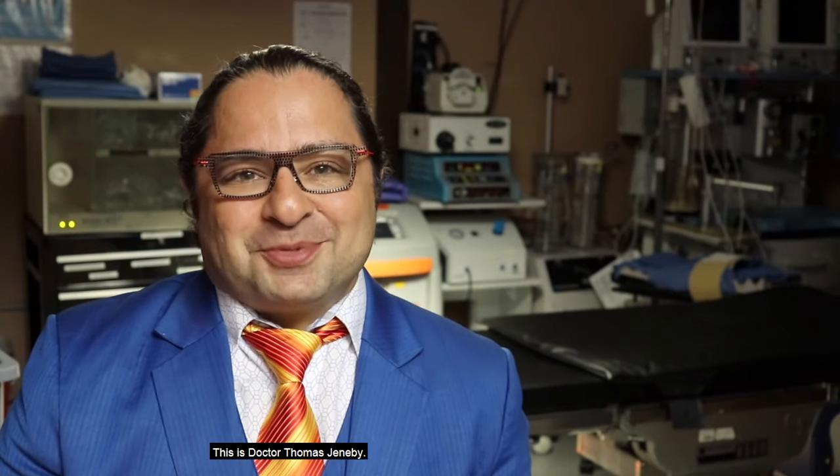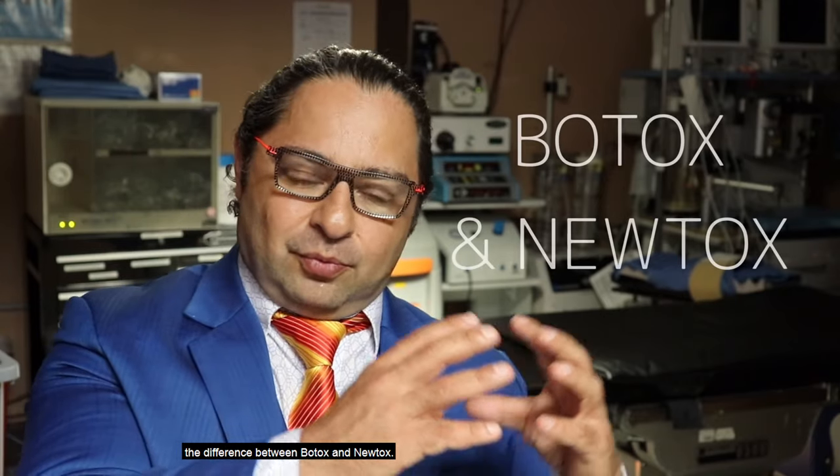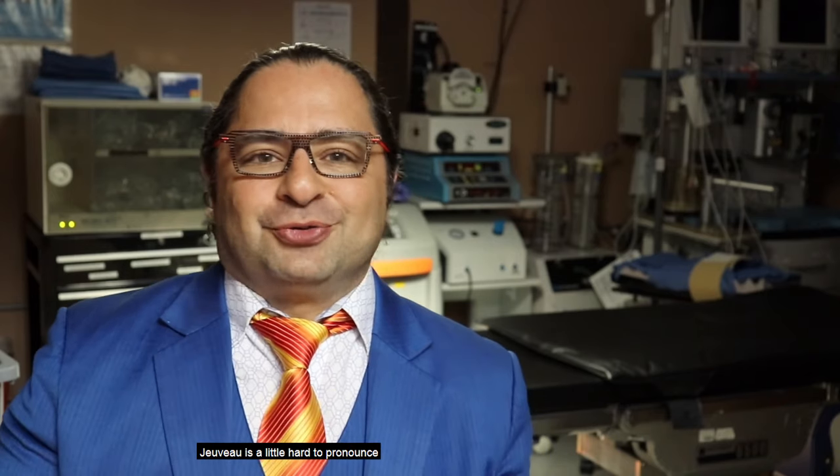Hello, this is Dr. Thomas Genevieve. We're going to be talking today about the difference between Botox and Nutox. Nutox is the hashtag for the name Juvo. Juvo is a little hard to pronounce, so we've been calling it Nutox.